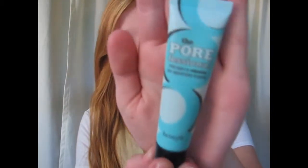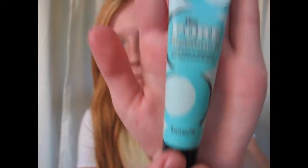I have another skincare product: the Porefessional Pro Balm — Minimize the Appearance of Pores — by Benefit. I love the packaging; I love the color of it, it makes me smile every time I look at it. I can put it under my eyes and my pores are pretty much minimized. They look really natural and really nice. I don't have huge wrinkles, but it just minimizes them enough to satisfy me, and that's all that matters.